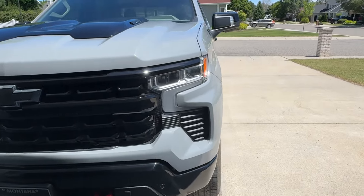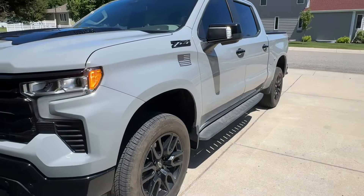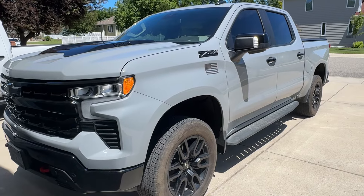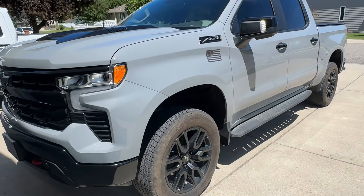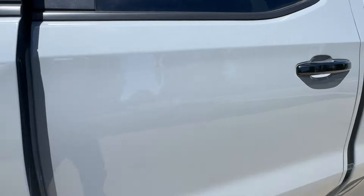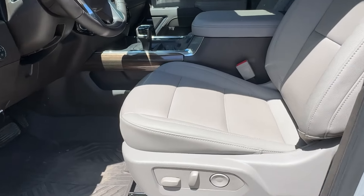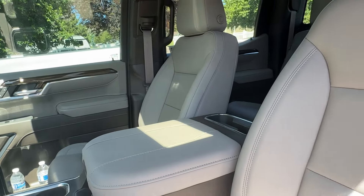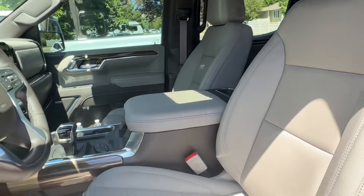I did order this one. Made a bunch of videos about how I probably should have ordered the full size bed. But I also probably should have ordered the black interior — although this is definitely more unique for sure.